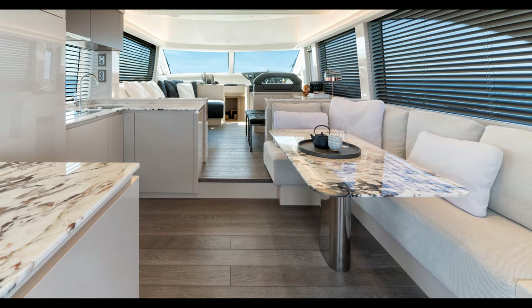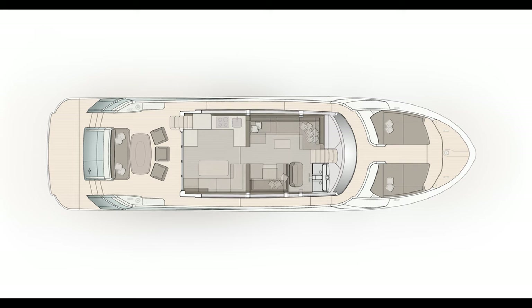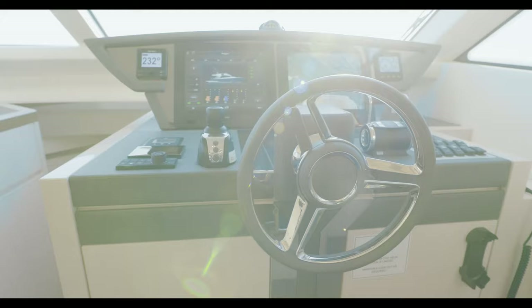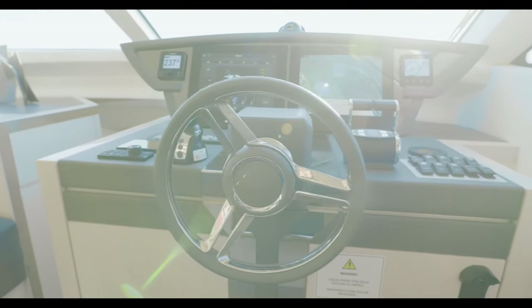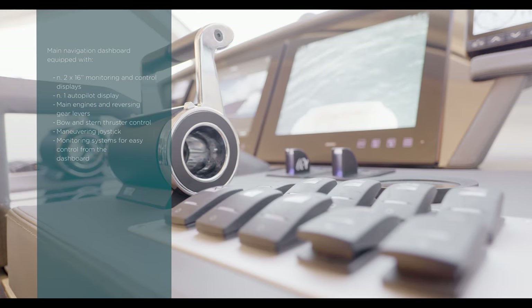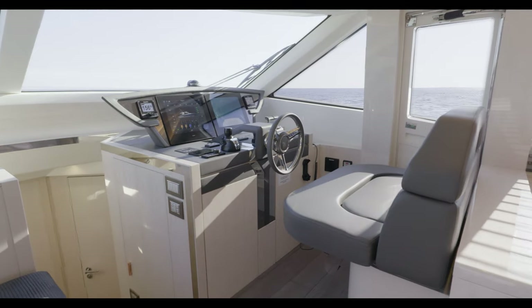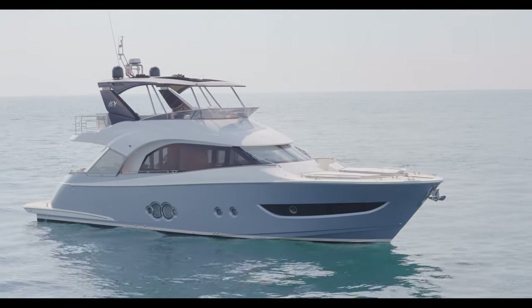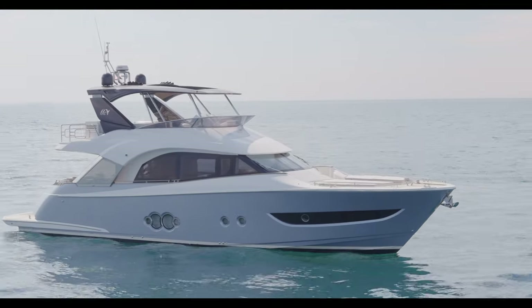The MCY-66 boasts a truly versatile usage of the space. Depending on their wishes, owners can customize the saloon living area by adding a dining location or a large desk facing the sofa. Well integrated in the main deck area, the helm station includes all that is needed to easily maneuver the yacht. Through a semi-automatic electric weather-tight door, the starboard sideway can be accessed right from the helm station, a very convenient feature in an owner-operated yacht.